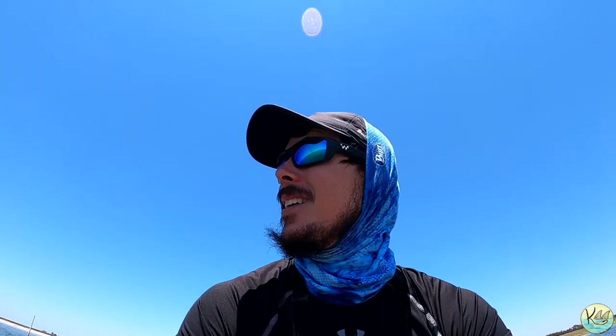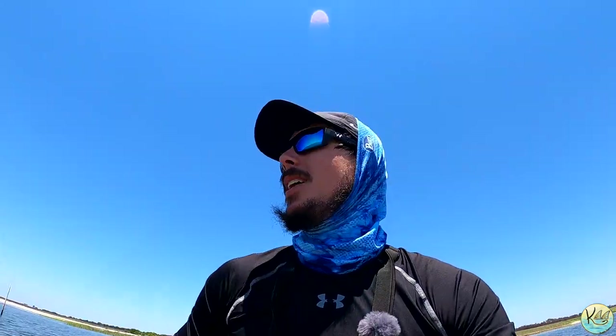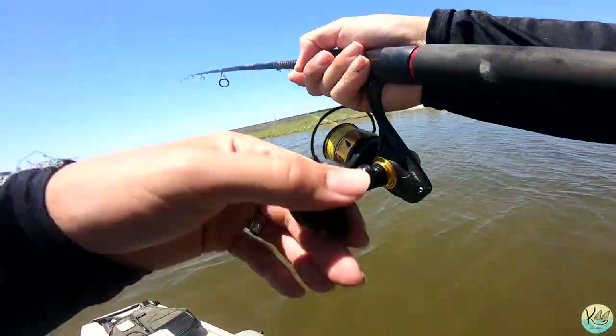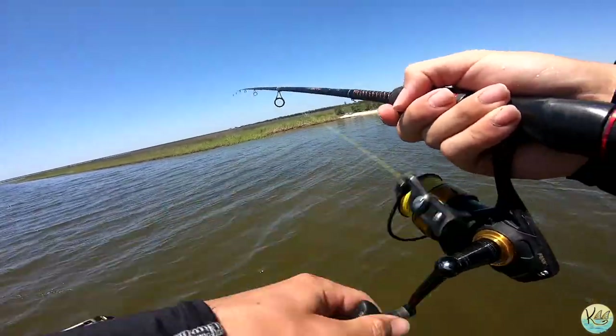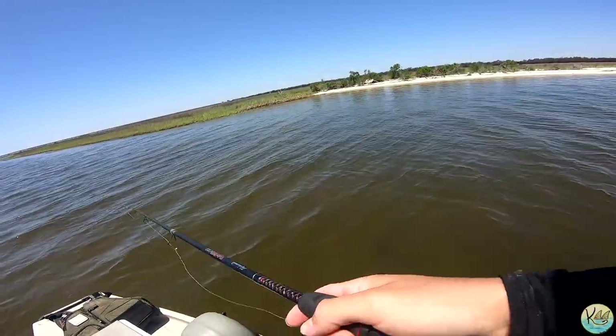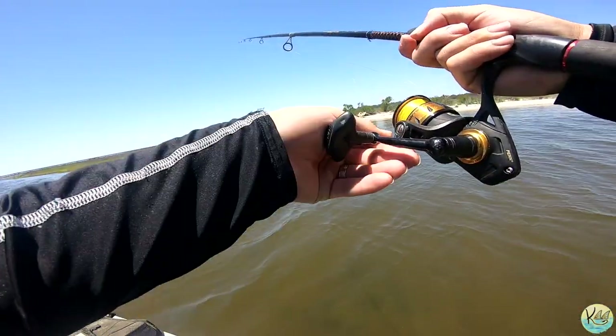Let's get some more crabs out and catch something else. Hopefully we can upgrade our redfish — if we can catch a big red, that would make today's trip. Let's make it happen. Let's get a crab on guys. Oh, there's a redfish right there! No way — there's a redfish right on the beach! Oh my gosh, if I can side-cast this fish, that will be insane.